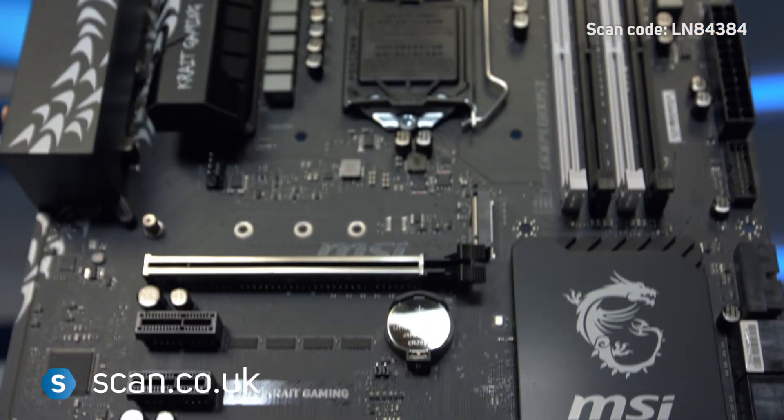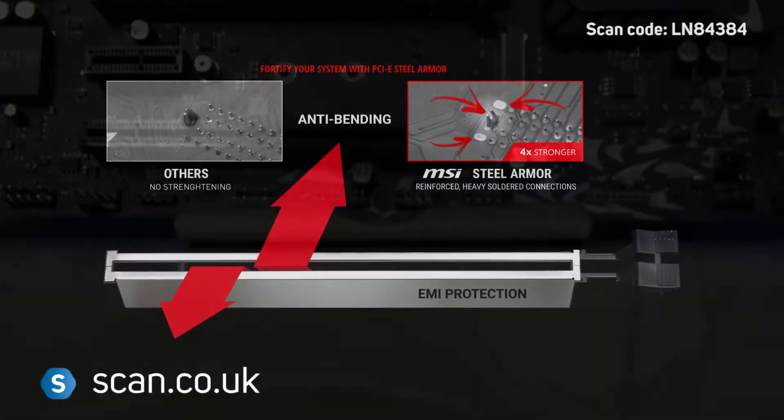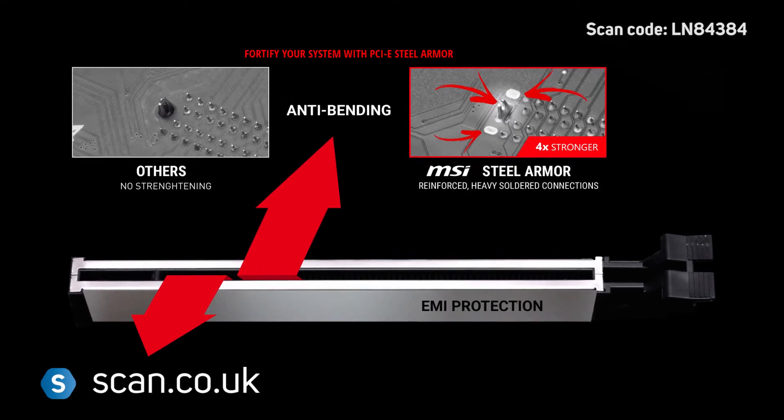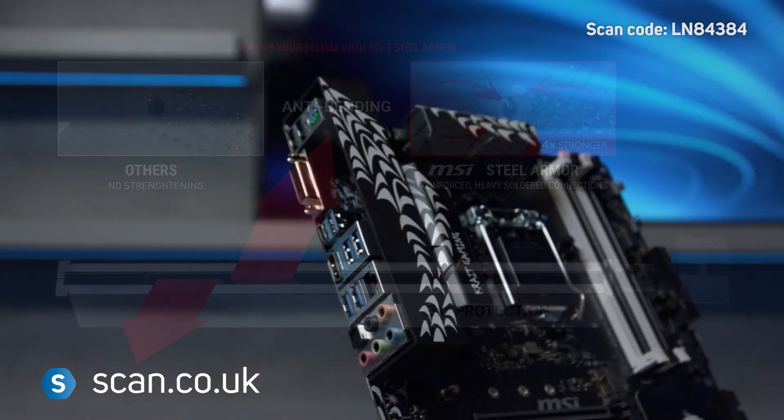There are three PCIe Express 16x slots, with MSI's Steel Armor included on the top two slots for increased strength and durability, with SLI compatibility.